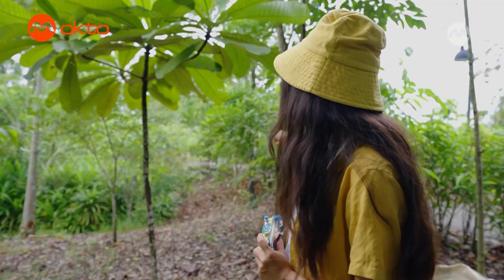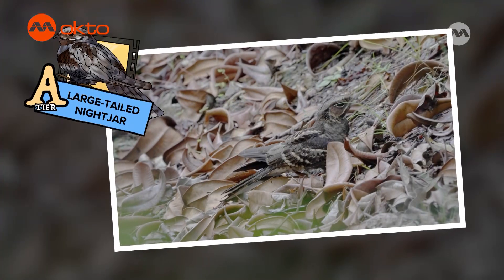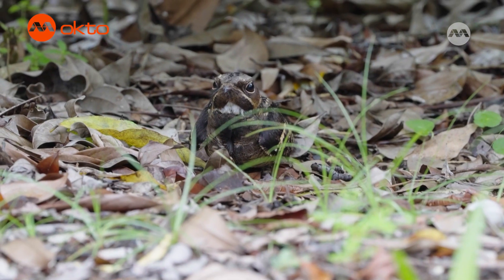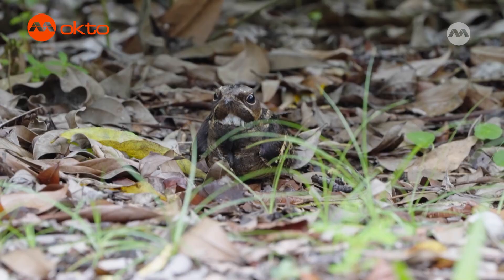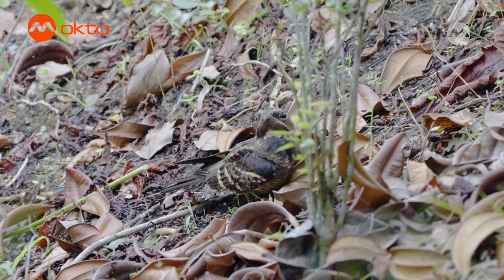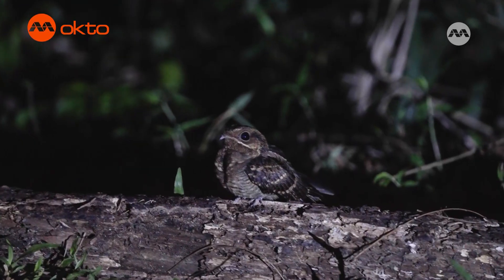There's a big and beautiful nightjar resting on the ground! This bird is known for its incredible camouflage. Its plumage blends seamlessly with the forest floor, tree bark and leaves, making it nearly invisible during the day when it rests. This remarkable ability helps it avoid predators and surprise unsuspecting prey. Nightjars are usually more active at night, so I'm really lucky to spot it in the day!